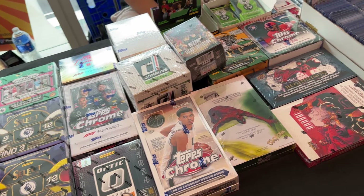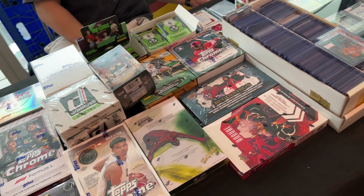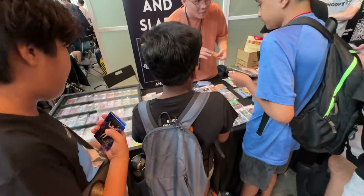Topps Chrome Hobby Box right there. This seller is selling it at about $650 USD, which I think is quite high.